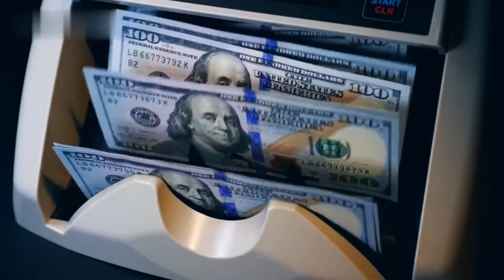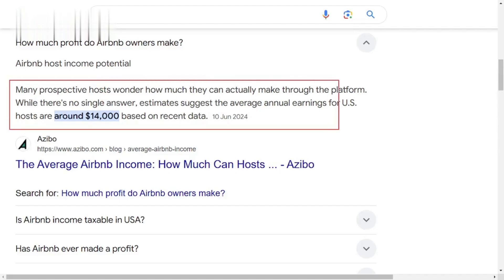Want to turn your spare room into a money-making machine? What if I told you that you could earn thousands every month by starting an Airbnb business right here in India? Let's dive in.